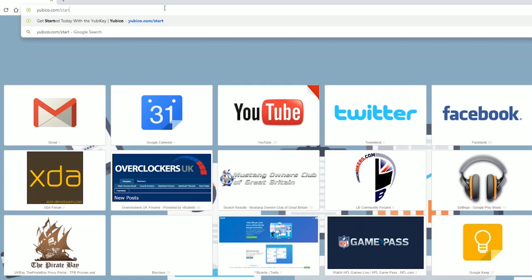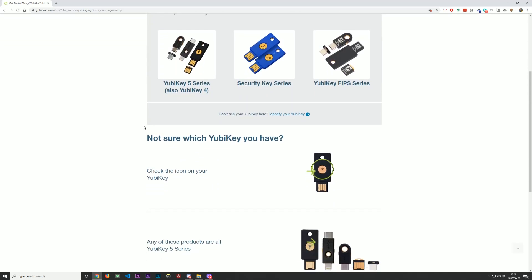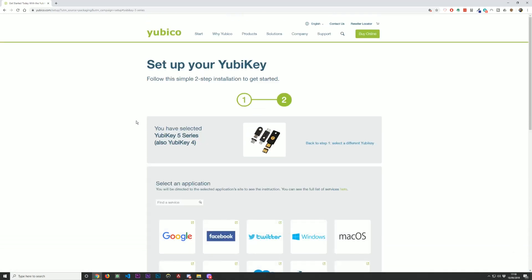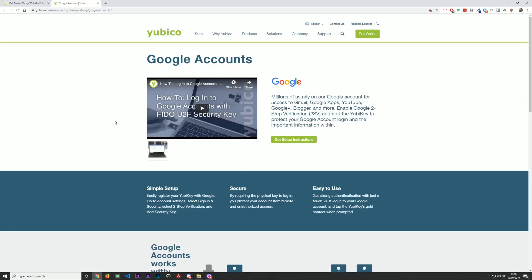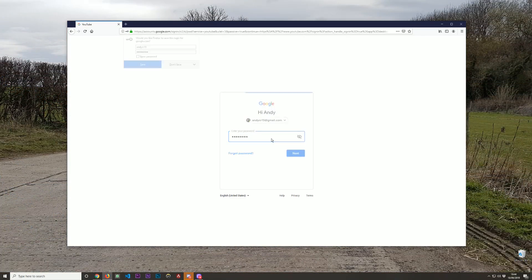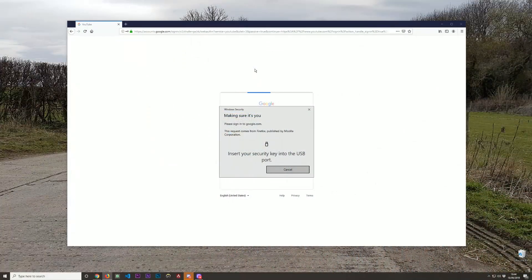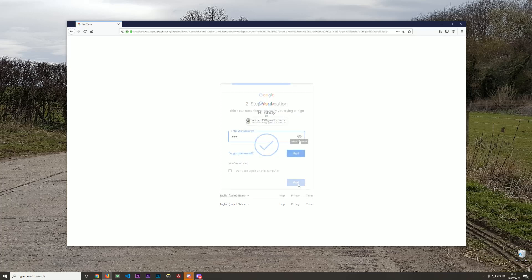Let's take a look at how to get set up. Browse to yubico.com/start — there's quite a lot of useful information there. First, identify which YubiKey you have; mine is the YubiKey 5. You'll see a selection of compatible services. We're going to look at Google — almost every service has a video and text instructions showing you how to set it up. In most cases you turn on two-factor authentication via SMS first, then add your key. When prompted, pop it into your USB port, it detects the key and says touch the key to confirm you're there — and you're done.